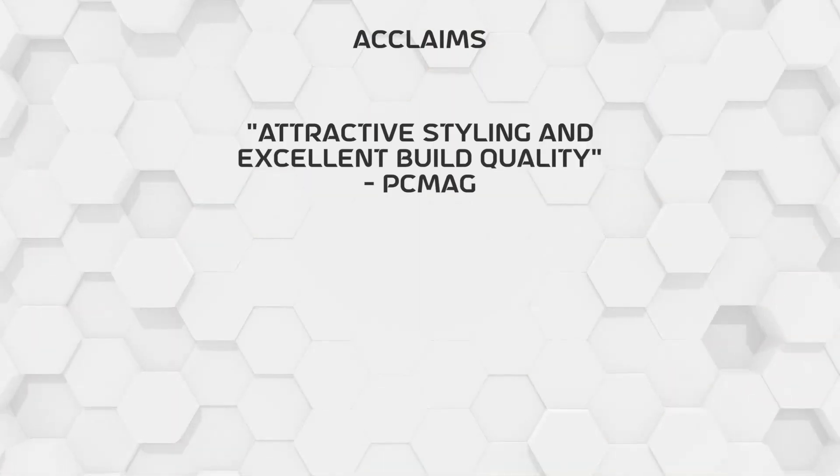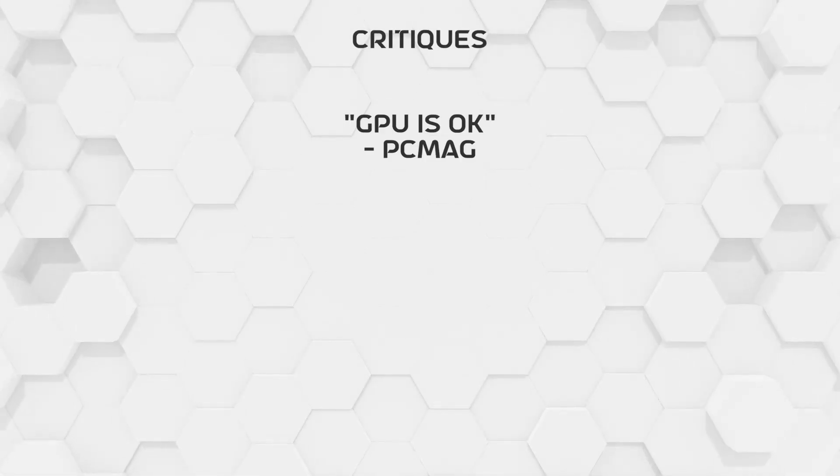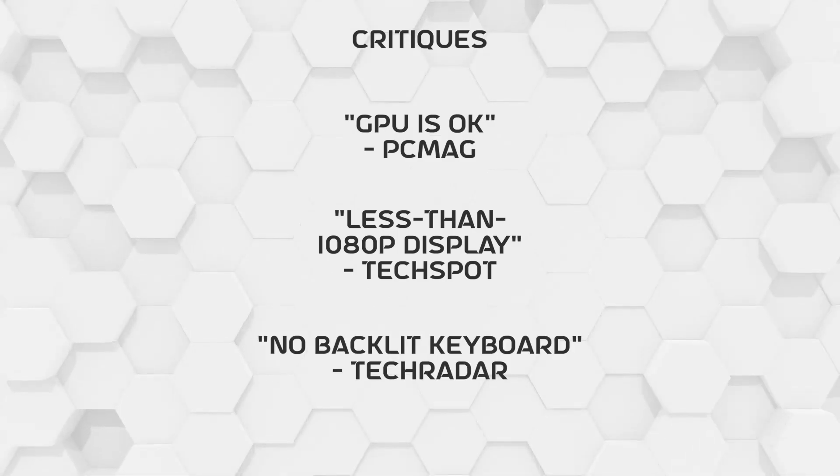And lastly, this laptop runs Windows 11. Now before we get on to my verdict, hear what the reviewers said about this laptop. The Surface Laptop Go was praised for its build quality, battery life, and affordability. And it was criticized for its mediocre GPU, display resolution, and lack of keyboard backlighting.